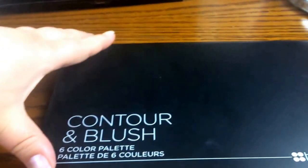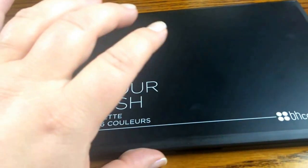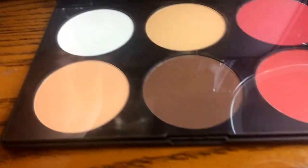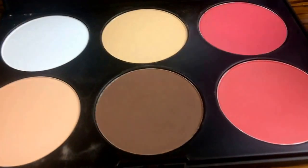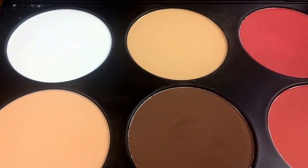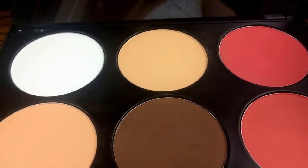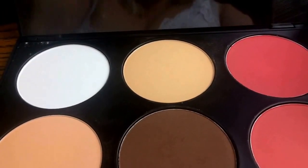I want to talk about this BH Cosmetics Contour and Brush Palette. I just ordered it from Haubuck and it is so freaking amazing. It's so nice for this summer. If you haven't tried BH Cosmetics, I would definitely say give them a try. It's so nice — it's way nicer than I thought it would be.